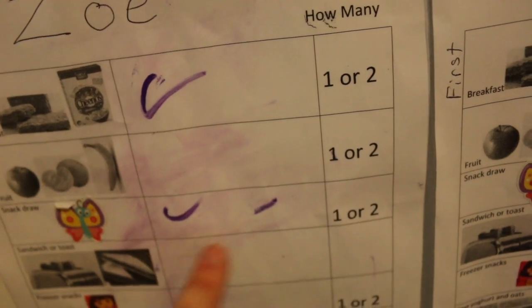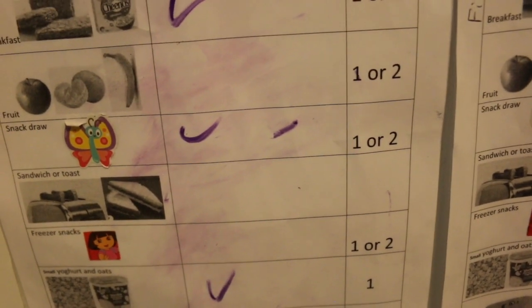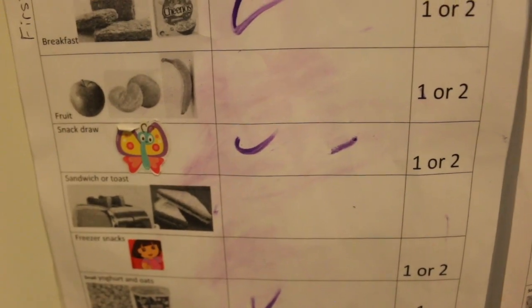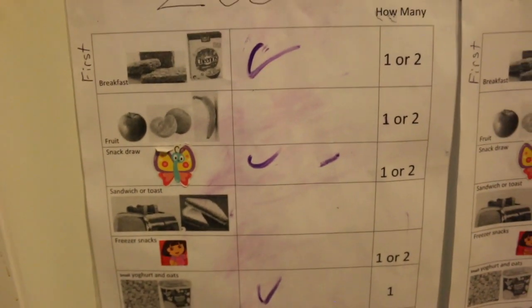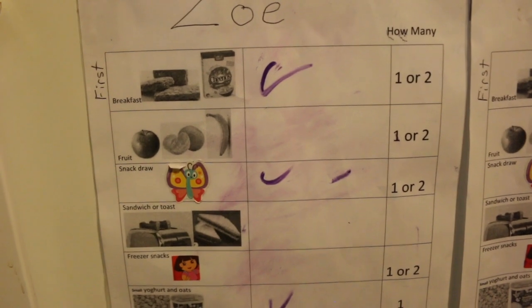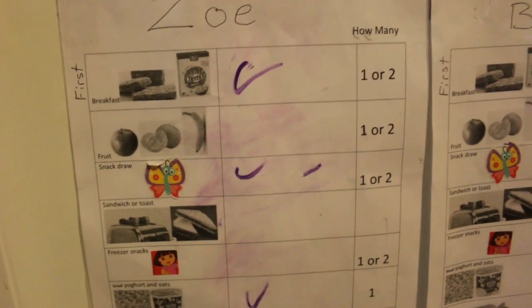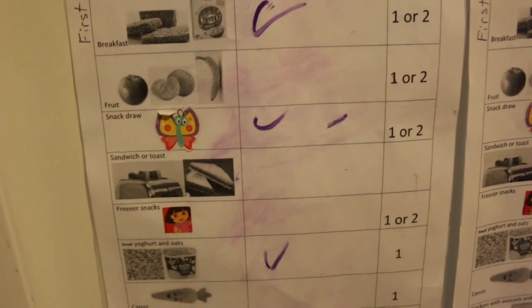Zoe today has had two snacks so she's got two ticks there. For sandwiches, there is no limit on how many the kids can have. The reason is I know they don't actually really like sandwiches all that much — they'll eat them if they're hungry enough but it's almost a last resort. Some days kids are really hungry, especially during growth spurts, so I've left that one as unlimited because I know they'll only have a sandwich or toast if they're actually hungry.